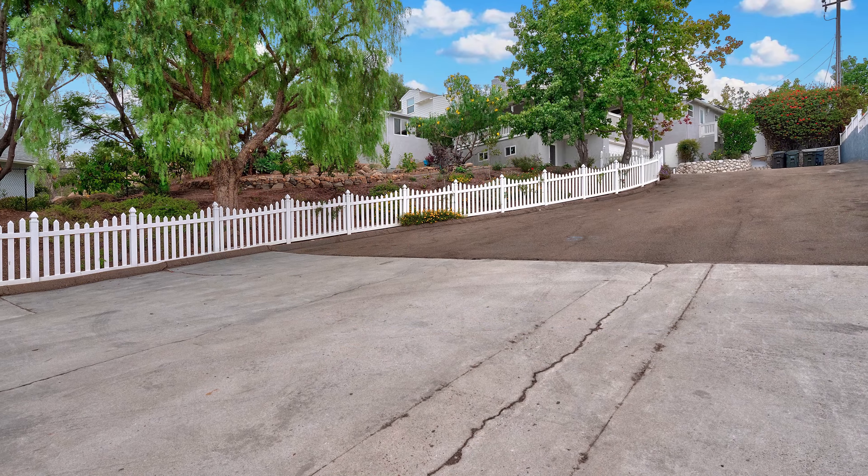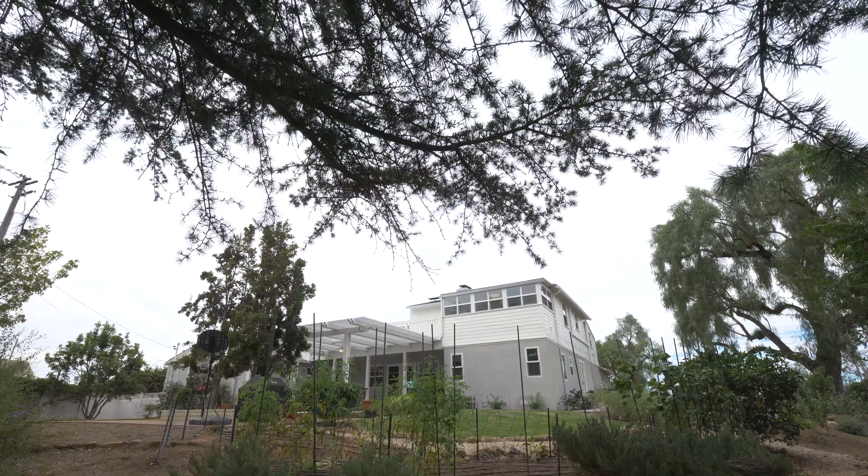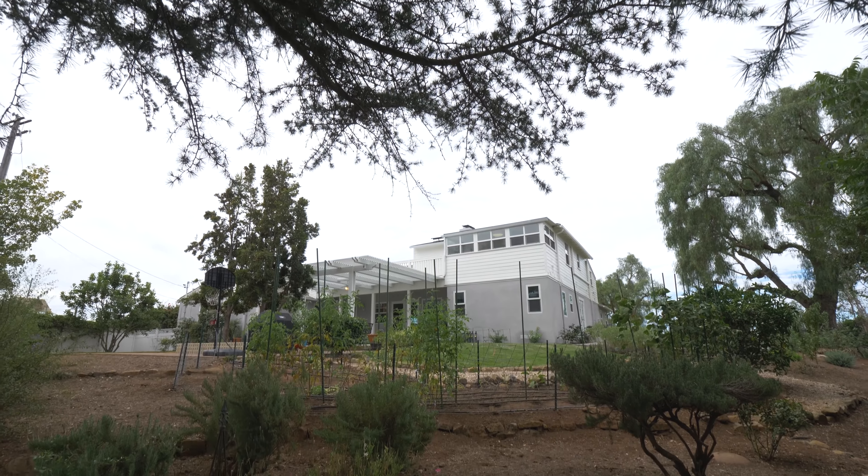We are the house at the top of a private driveway and we are on almost a half an acre, which is unusual in La Mesa.